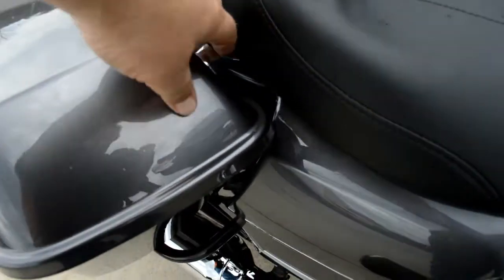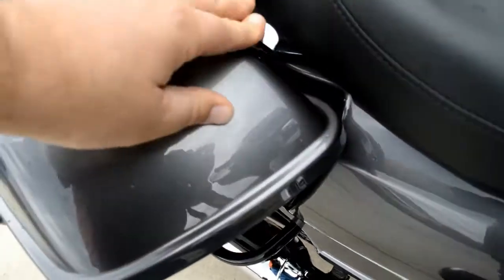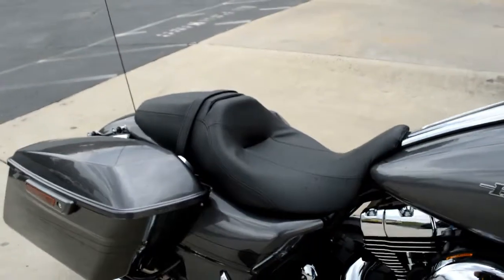We've got the brand new levers on the GTX saddlebags that open and close with one lid. Still got the comfortable 2-up seat.